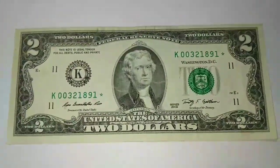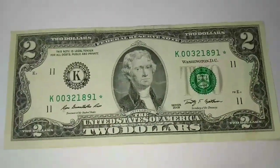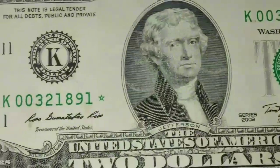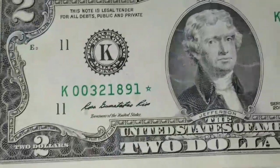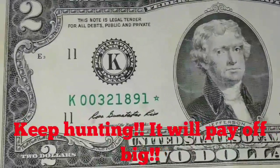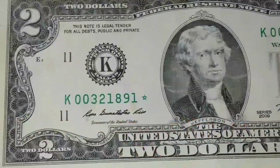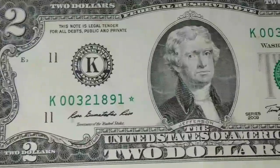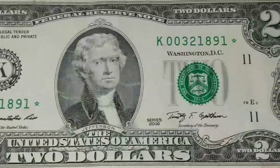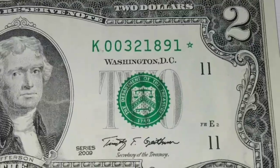Hey, how you guys doing out there? A true beauty right here — a two dollar bill star, very hard to find in circulation. These notes are so much collected, they're sought after, they're bought, they're sold, they're saved. This is probably one of the most collected notes within the United States and probably around the world. People love the two dollar bills — a lot of them don't know why they're collecting them, and a lot of them don't even know the monetary value they possess.